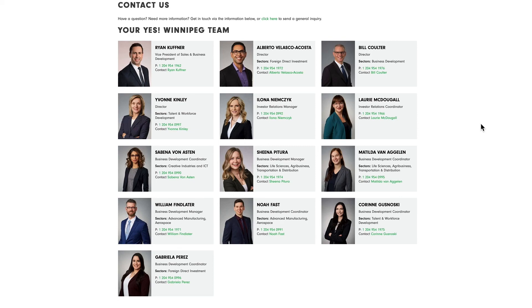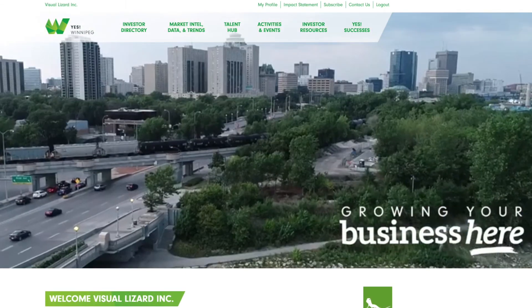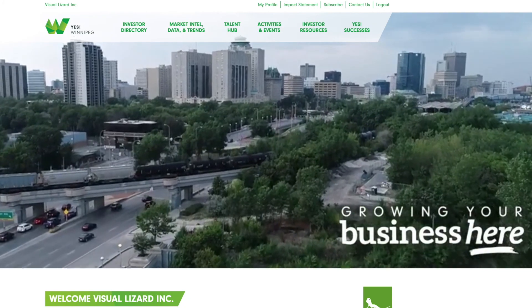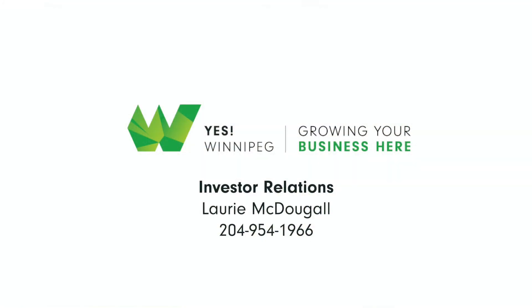We look forward to hearing from you. We are proud to have you as an investor in YES Winnipeg. We invite you to explore this new portal in your own time, and encourage you to share it with your staff. If you would like to grant additional staff access, or if you have questions or feedback, please contact Laurie McDougall at 204-954-1966.